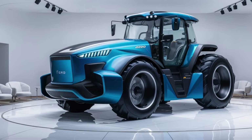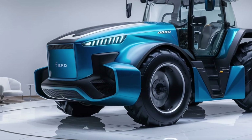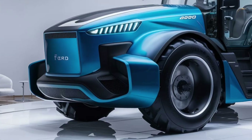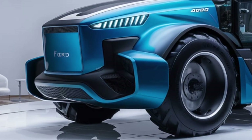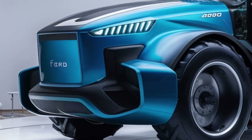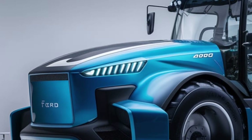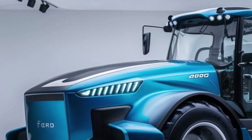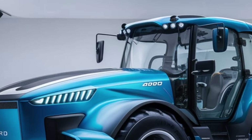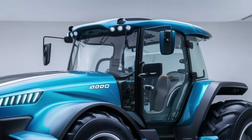On the marketing front, Ford has positioned the 4000 as a premium yet accessible option in the tractor market. The marketing strategy emphasizes the tractor's blend of advanced technology, reliability, and value. Key selling points include its powerful engine, fuel efficiency, and low maintenance requirements. Ford is also highlighting the tractor's cost effectiveness, noting that its durable construction and efficient performance contribute to a low total cost of ownership over time.